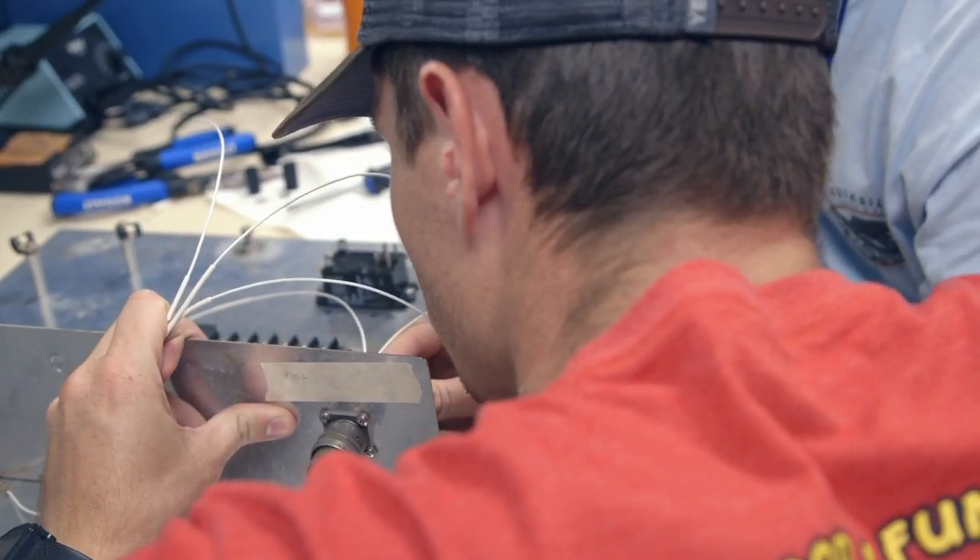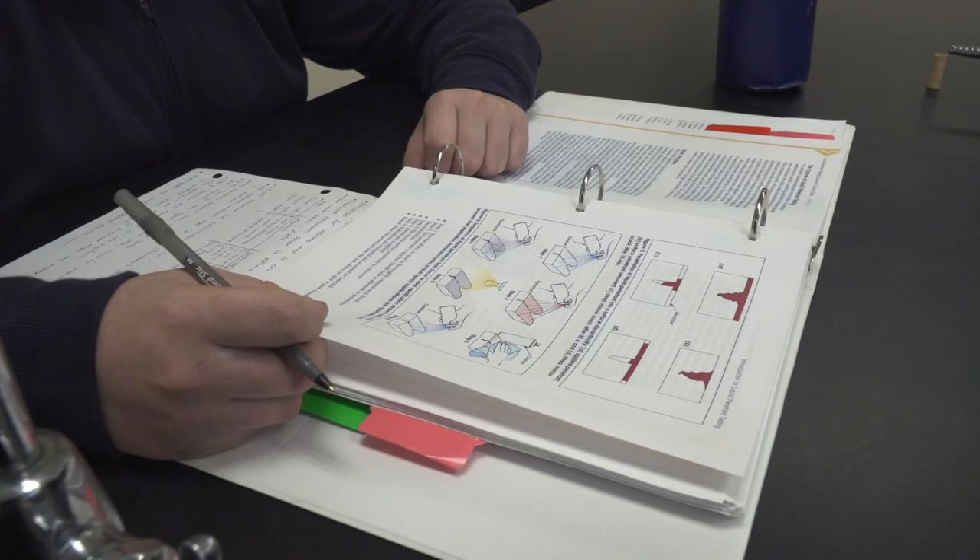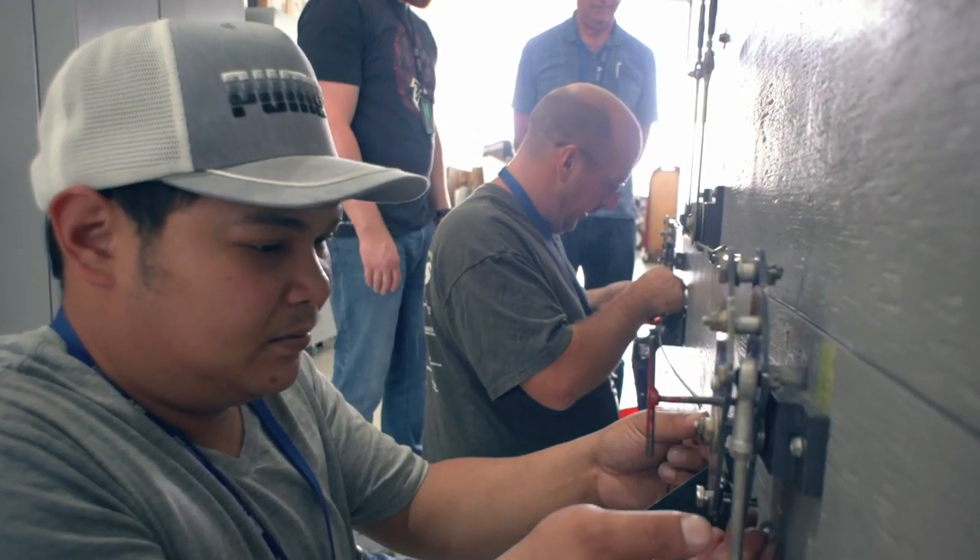This is a FAA Part 147 school to become an airframe and powerplant mechanic. The AMP program is a program where you're doing everything maintenance and inspection-wise for aircraft. Day one, they don't have to know anything about airplanes — we teach them everything they need to know to become a FAA certified airframe and powerplant mechanic. We're teaching basic electricity, aviation regulations, getting them the basics right off the bat. That's the first semester.